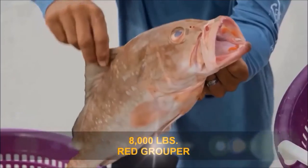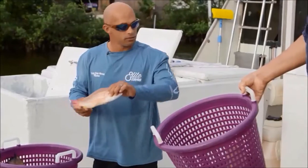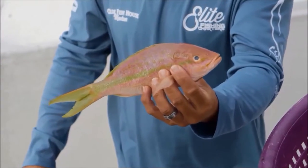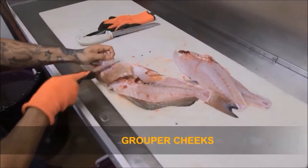How much fish are we talking about? Between Wednesday and Friday of last week, 8,000 pounds of red grouper. Red snapper, lane snapper as well, black grouper, yellowtail snapper — about three feet long. They're pretty big. That is the best eating you could possibly have.